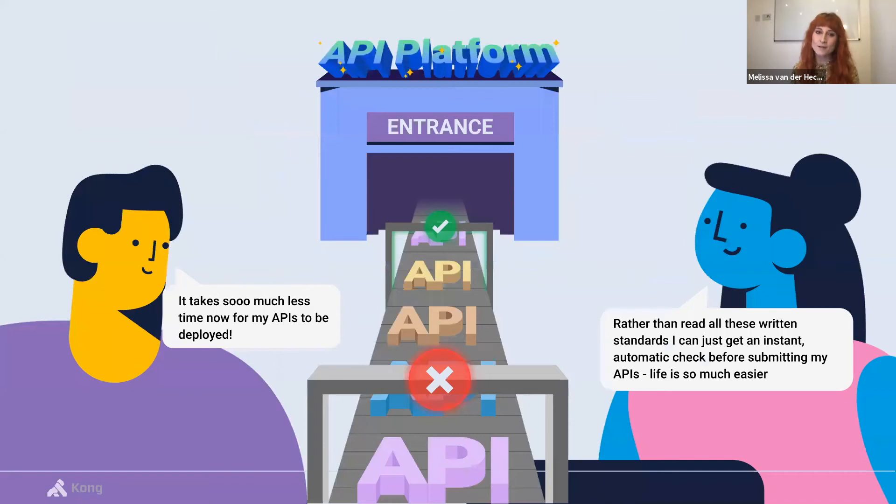Luckily, we have automation to help out. If you're familiar with GitOps, then you're most of the way there already. The goal with APIOps is to automate not just the deployment of your services, but the application and configuration of all the security and governance policies that they need. This means that you can define and validate compliance at design time, not just at deploy time.